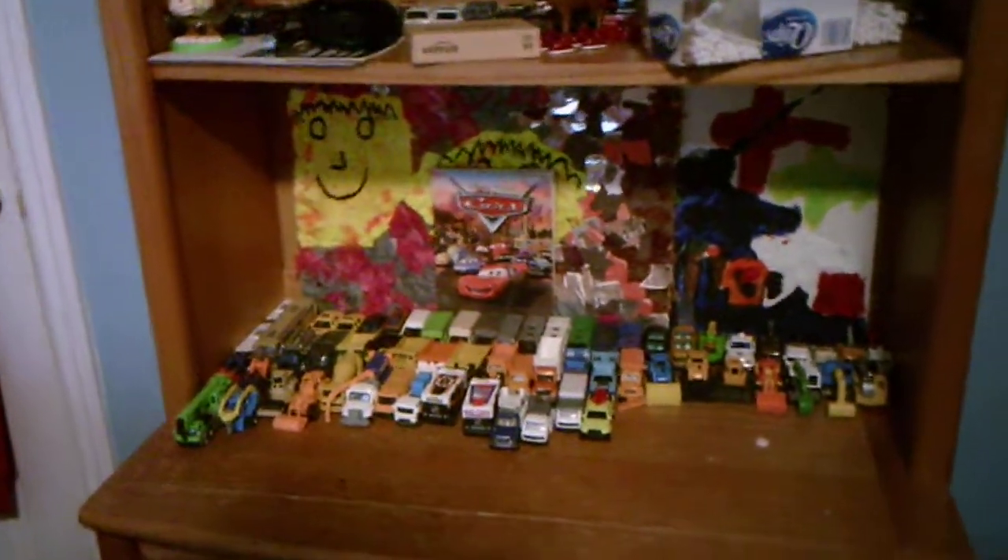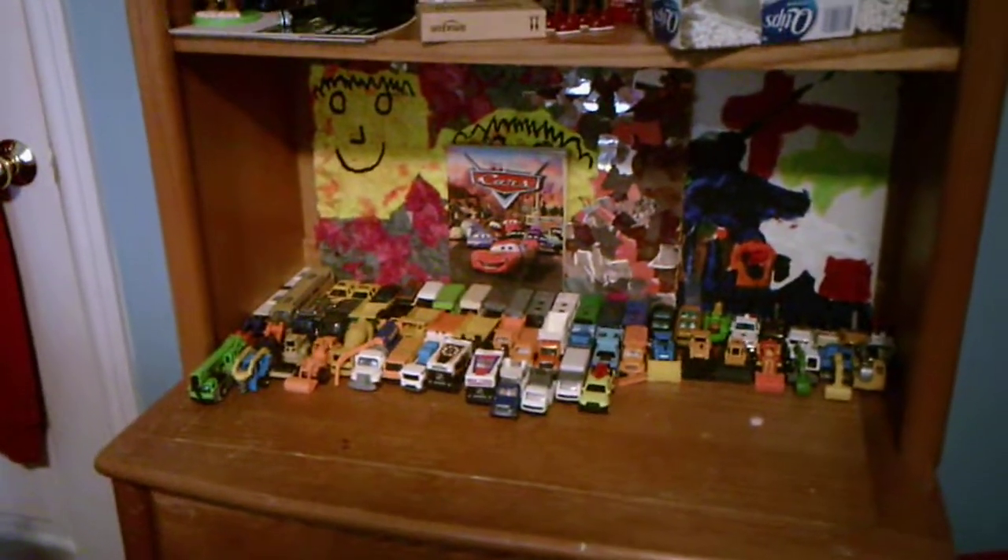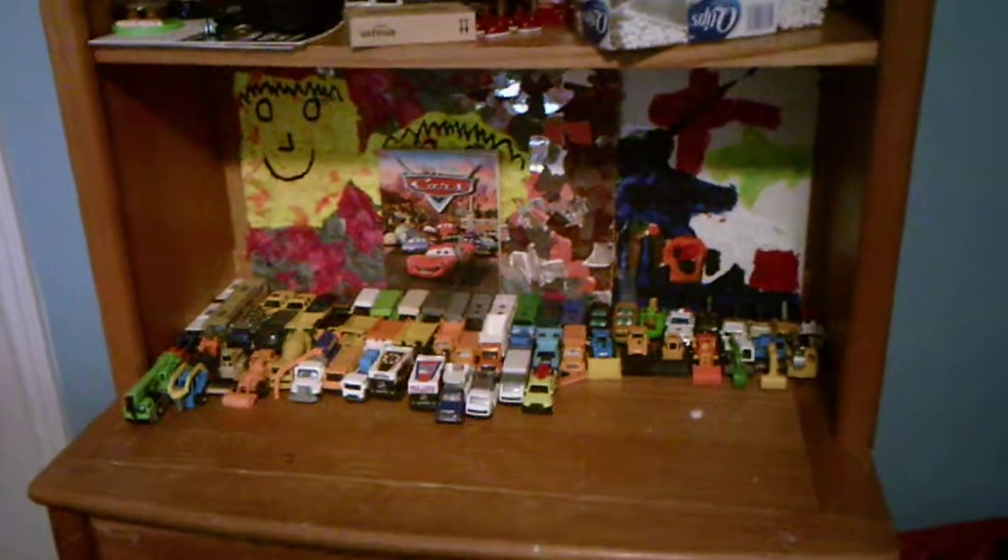What you'll be seeing in this video is that you won't be seeing as many new cars and trucks in this collection video, just because due to the coronavirus pandemic I haven't been able to get as much new stuff. But anyways, I'll just show off what is new.